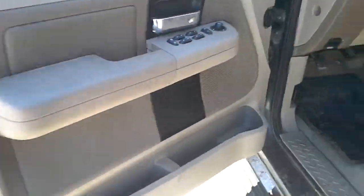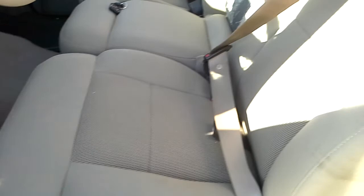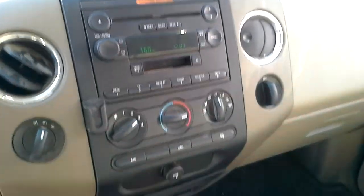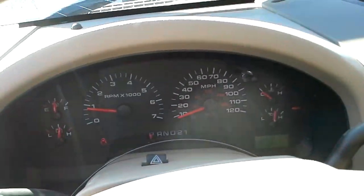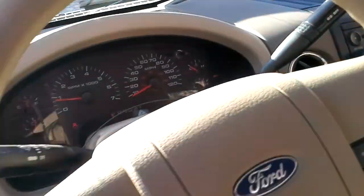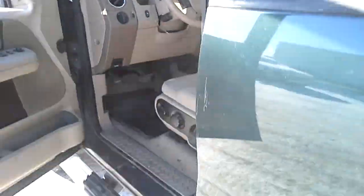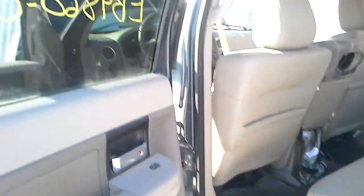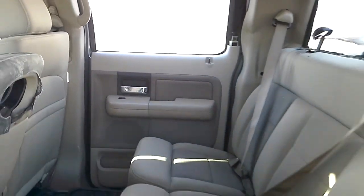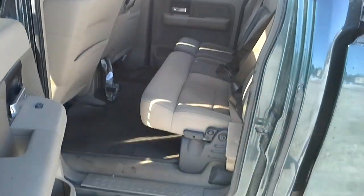Tan interior, powered driver seat, there's the miles, power adjustable pedals. There's the wheels.